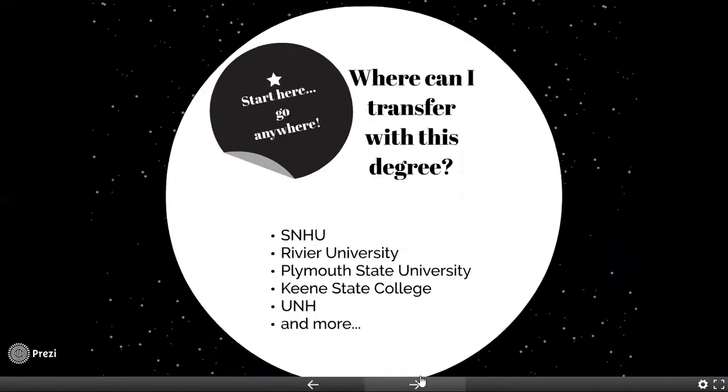Where would you go with this degree? Our students will typically graduate and go to UNH, but many students might choose Keene State, Plymouth State, or SNHU. You can transfer with this degree to any university system college and we have an agreement with them that you can take all your courses with you. So not only are you saving money by coming to NHTI, but you're also going to be able to take every one of those courses with you and transfer easily to any of these institutions.